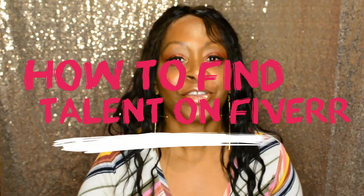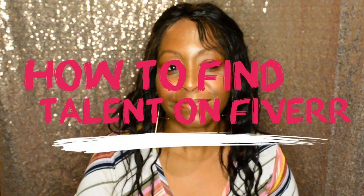Are you struggling to find good talent for your business? In this video I'm going to tell you about the secrets of using Fiverr.